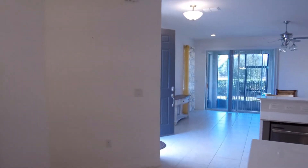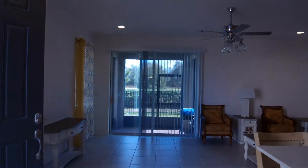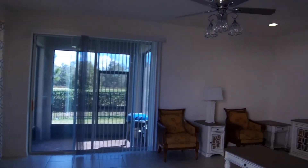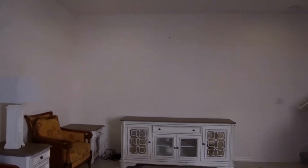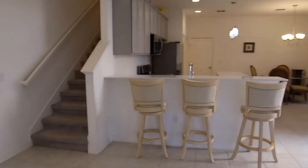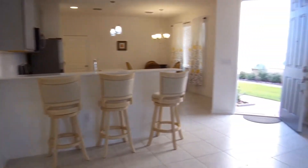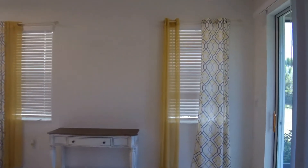We'll come on back through the kitchen into your living room. This is a 15 by 20 living room area. Just off the living room is your eight-by-six back-screen porch.